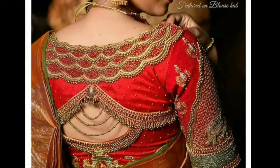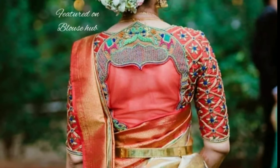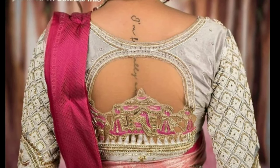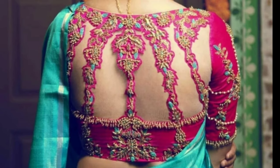Please watch the video till the end. Gone are the days when blouses were just used for covering the upper parts of the body. Today blouses hold a lot of importance in the Indian wear segment. What surprises us more is that women are willing to invest more on the blouse than on the saree.